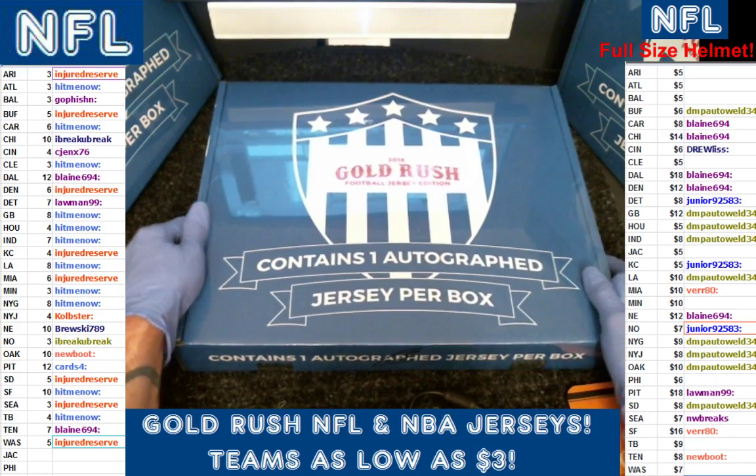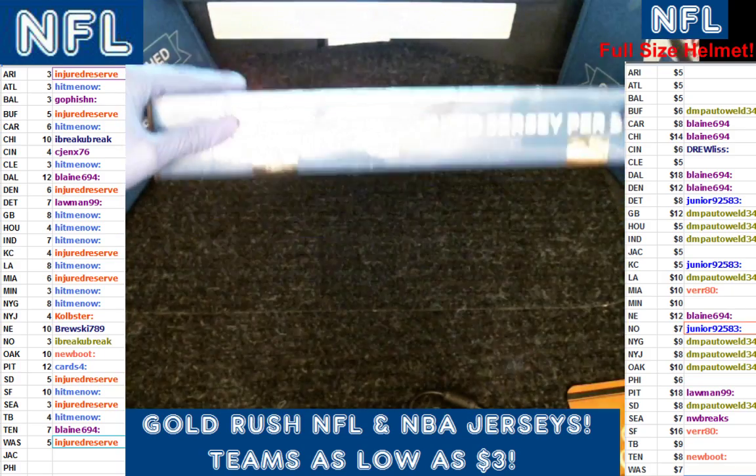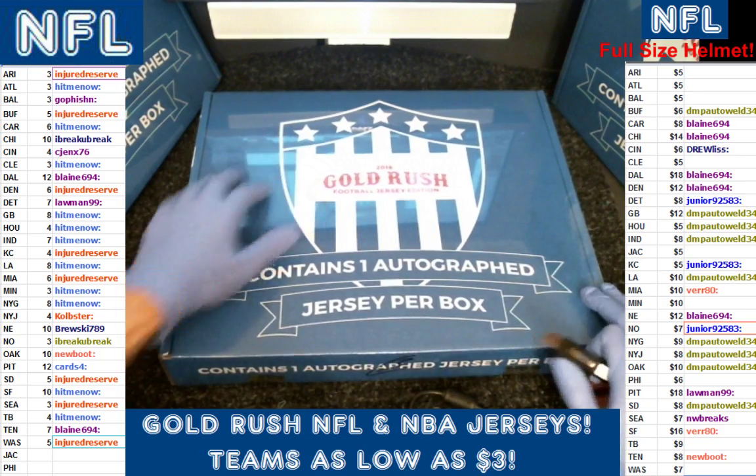Welcome to Boom City Breaks. This is Gold Rush Football Jersey Edition 2016. This is Box 3, Case 49.